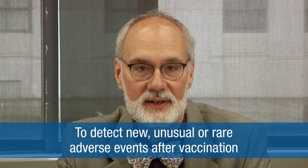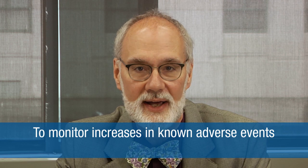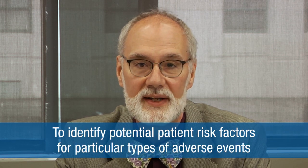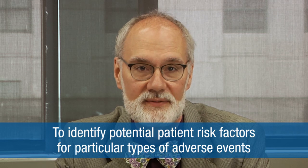For those who don't know, VAERS is a national early warning system to detect potential safety problems in U.S. licensed vaccines. The primary objectives of VAERS are to detect new, unusual, or rare adverse events after vaccination, to monitor increases in known adverse events, to identify potential patient risk factors for particular types of adverse events, and to assess the safety of newly licensed vaccines.